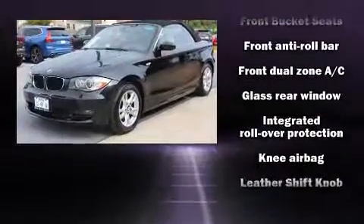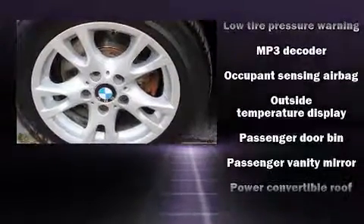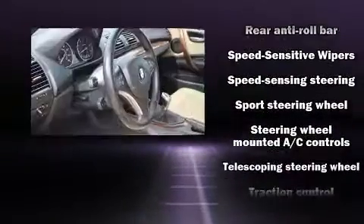Electronic stability control ensures solid grip atop the road surface, no matter how challenging the driving conditions. A Carfax history report provides you peace of mind by detailing information related to past owners and service records.